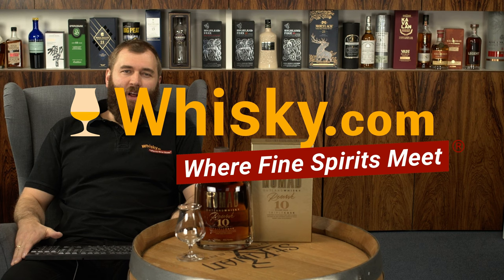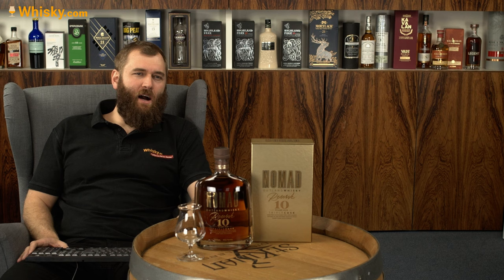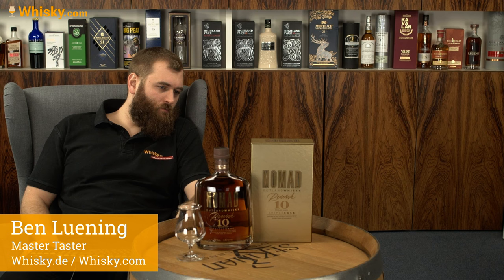Hello and welcome to Whiskey.com, where fine spirits meet. Today we have a bit of a strange whiskey — it's called the Nomad Outland Whiskey Triple Cask Reserve, 10 years old, triple cask.